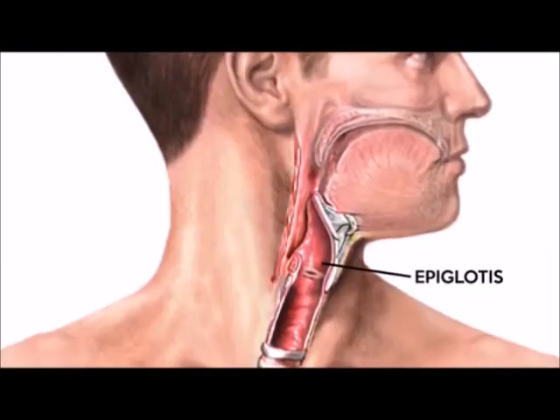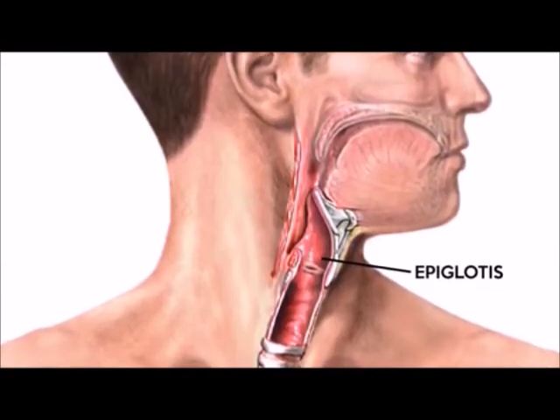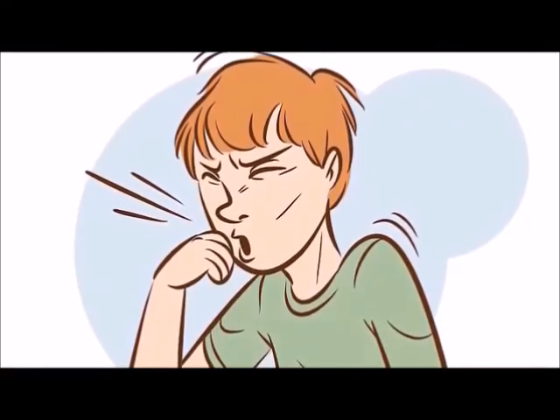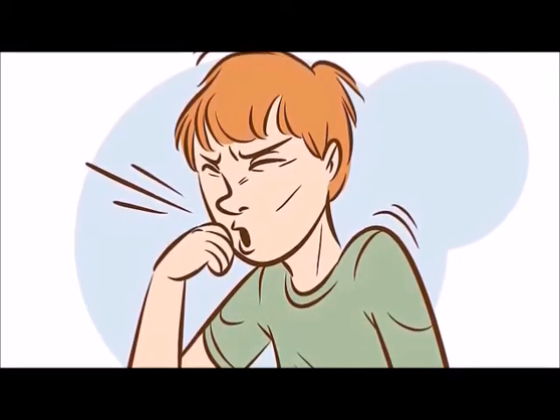The epiglottis is a flap that protects the lungs from food and liquid when we swallow. Coughing and sneezing is the respiratory system's mechanism for getting rid of irritants like dust and pollen.